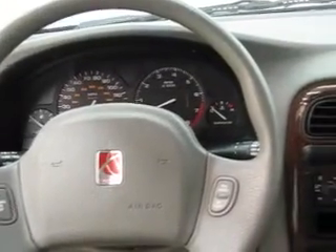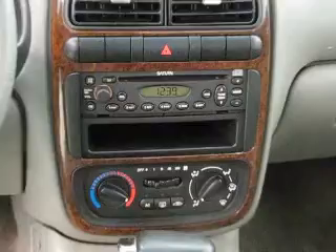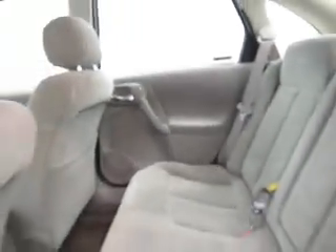It has wood grain trim, keyless entry, AM FM CD stereo, a sunroof, a rear spoiler, and that's just to name a few.